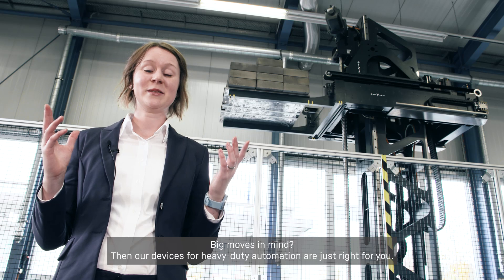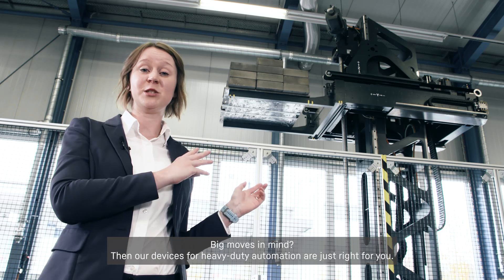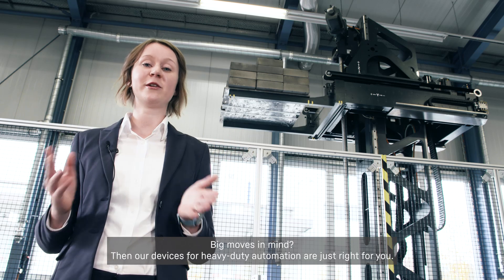Big moves in mind? Then our devices for heavy-duty automation are just right for you.